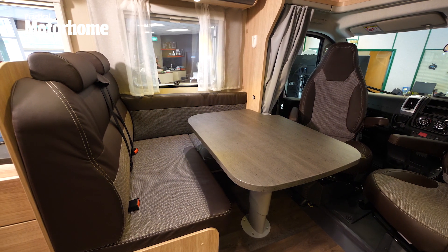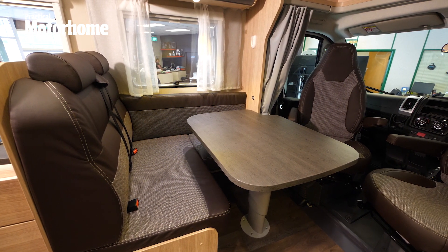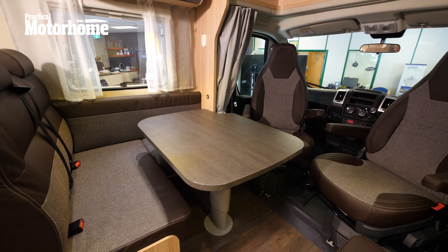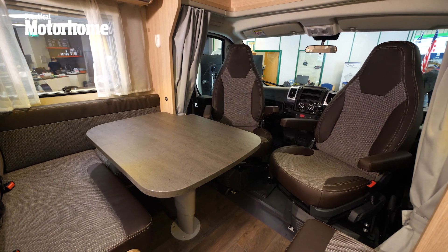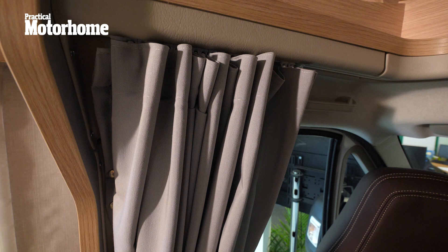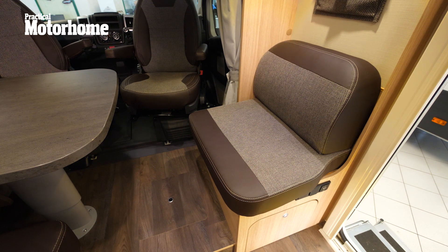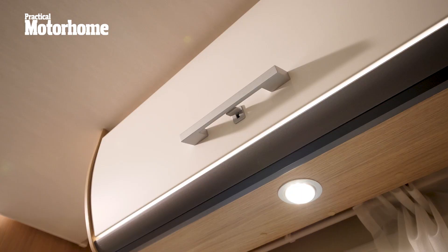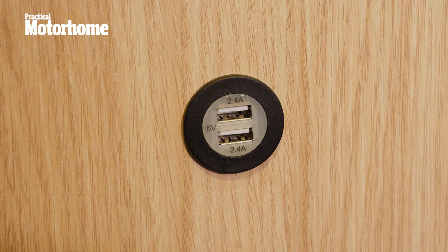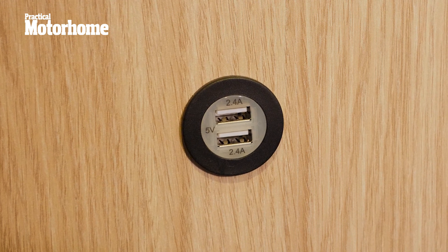Here you'll find two forward-facing travel seats, which means you can travel with four people, and a large table. The cab seats swivel around with armrests on both sides. But here you'll begin to find the first bits of cost-cutting, because you don't get cab blinds, just curtains, which means you can't get a full blackout at night. There's also a comfortable fifth seat, and you do get ambient lighting and plenty of heating vents to keep things cosy. But we were a bit surprised at the lack of main sockets up here — there's just two USB sockets up near the front.